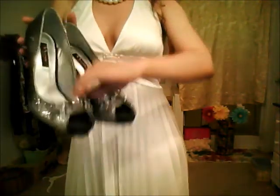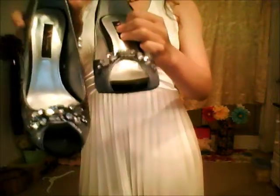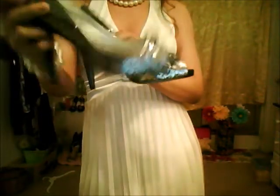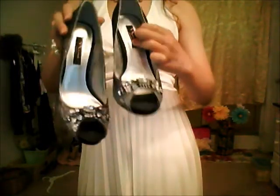These are by Nina New York. These are just really glitzy and really old Hollywood glamour. They have big gems and rhinestones in the front, really sparkly with sequins on them, and this beautiful silver color. These are just adorable — I really like these, especially when you're trying to be flashy.